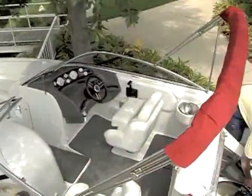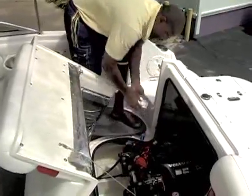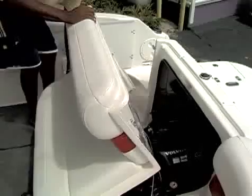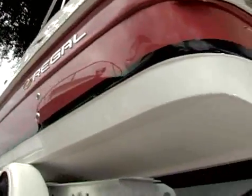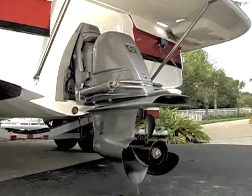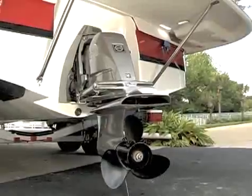Stern drives are also known as inboard-outboards because they combine the features of inboard and outboard engines. A stern drive's four-stroke engine is mounted inside the boat and attached through the transom to a drive unit. This drive unit resembles the lower section of an outboard. The out-drive, which swivels like an outboard engine, steers the boat.